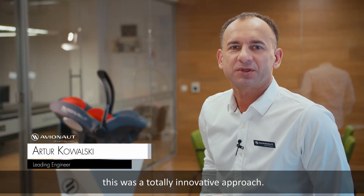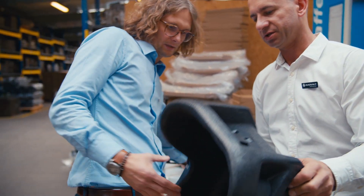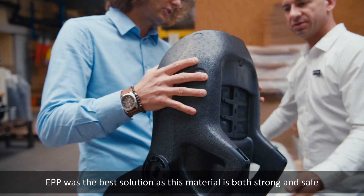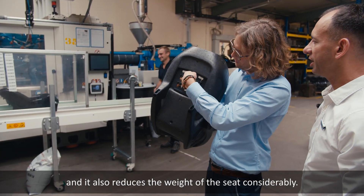Comparing it to prior solutions, this was a totally innovative approach. EPP was the best solution, as this material is both strong and safe, and it also reduces the weight of the seat considerably.